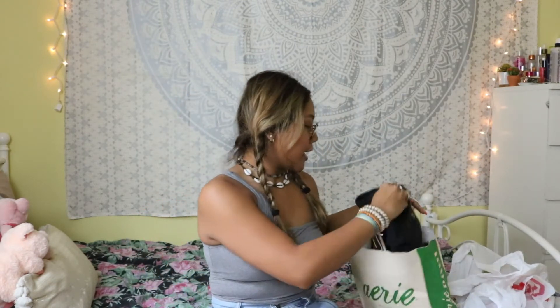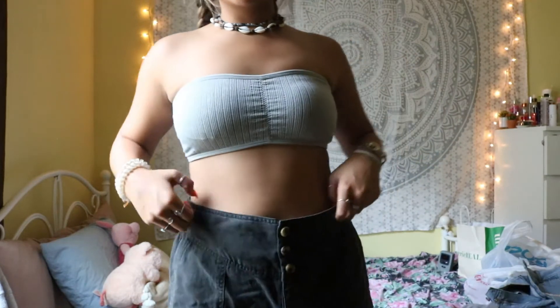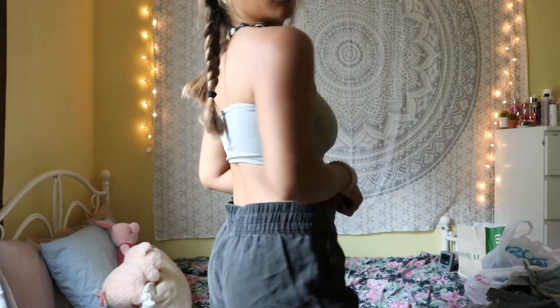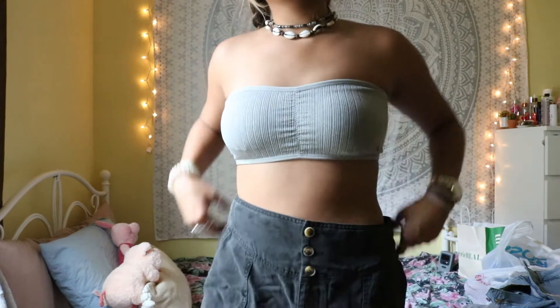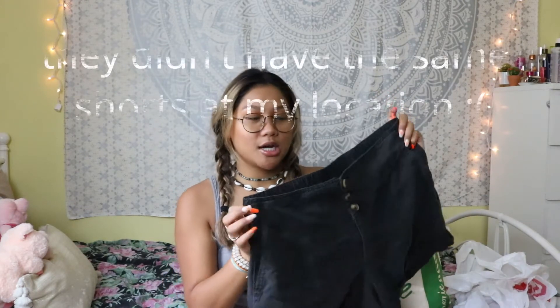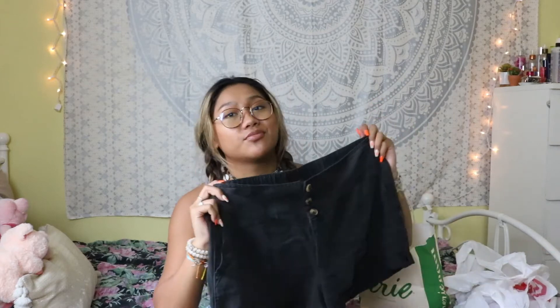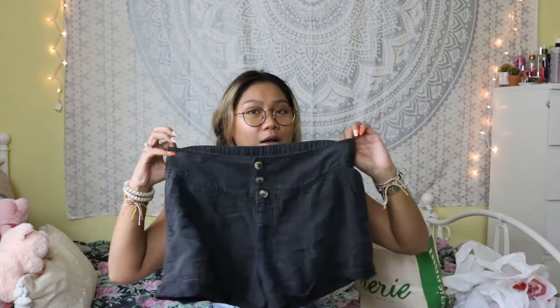That's all I got from Ross. Next I went to Aerie and I got these charcoal colored shorts. They're very baggy and comfortable, and I like that they're a little bit longer than I usually get shorts. They also have pockets, which was the main reason I got them. Unfortunately they are a little bit big — these are a size medium which is weird because I am a medium, so I'm going to exchange them for a smaller size. There are no belt loops so I can't just put a belt on, and the whole back is very stretchy, so I'm definitely exchanging them.